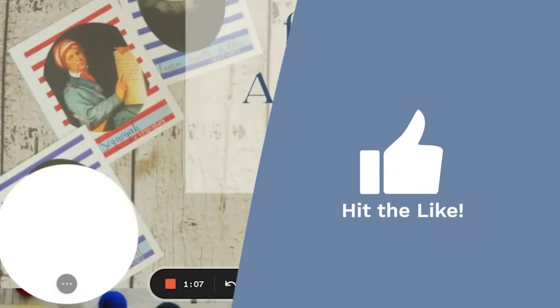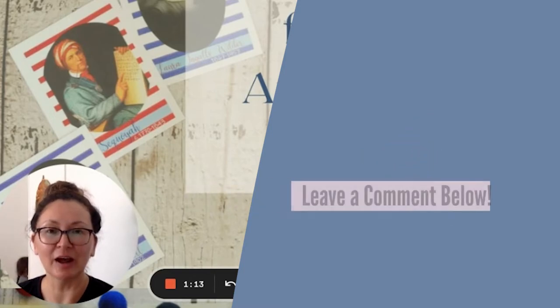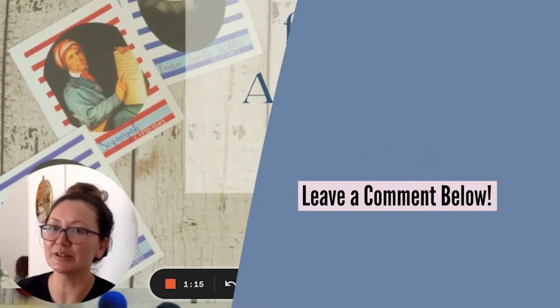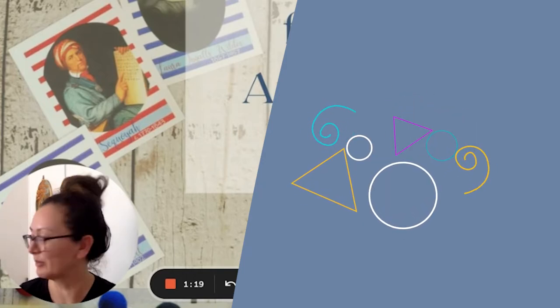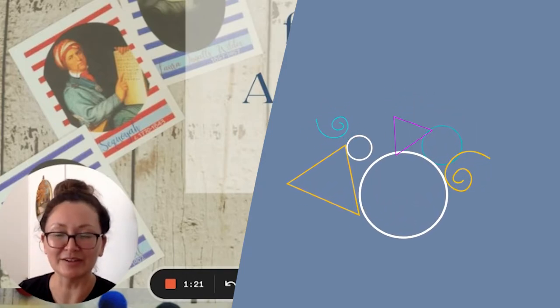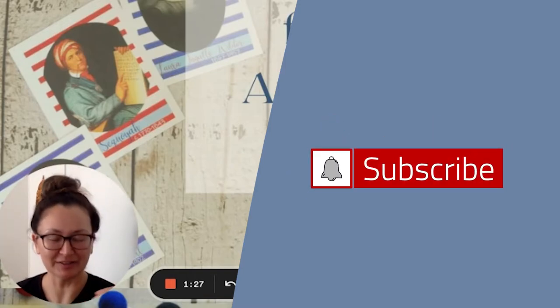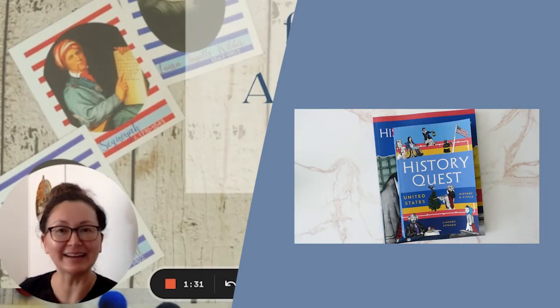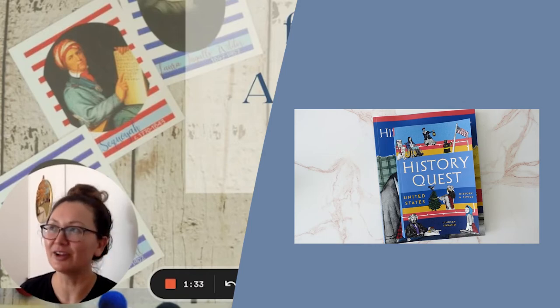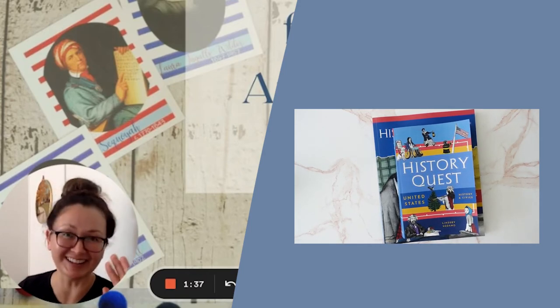I hope you guys liked this video. Be sure to hit that like button and let me know down in the comments what is your favorite subscription letter. And if you haven't done so yet, be sure to hit the subscribe button and that bell so you get alerts to my next video, which will be about History Quest US. Until next time.